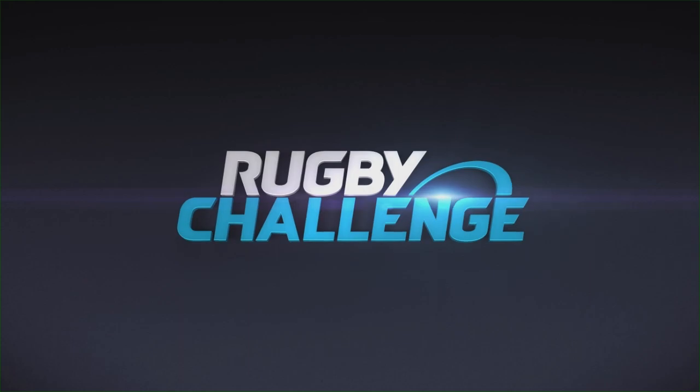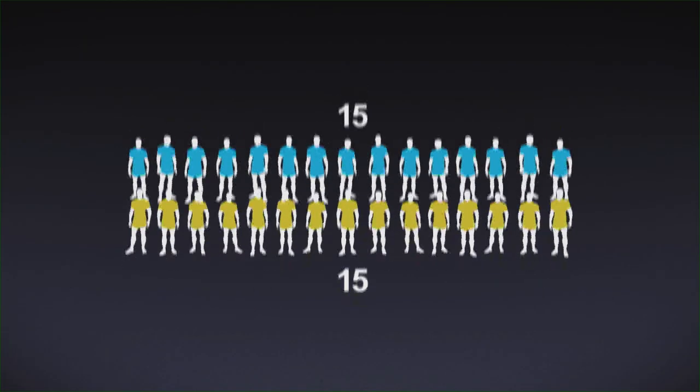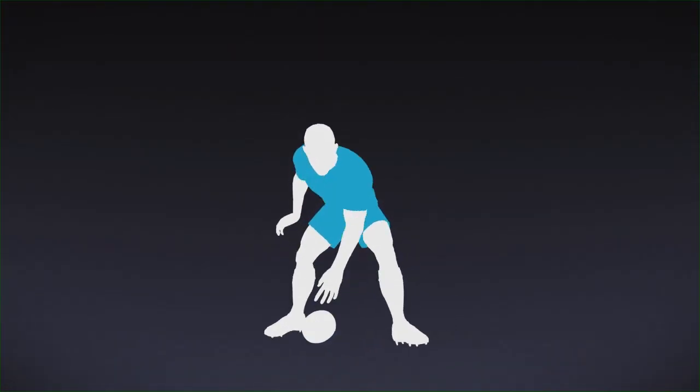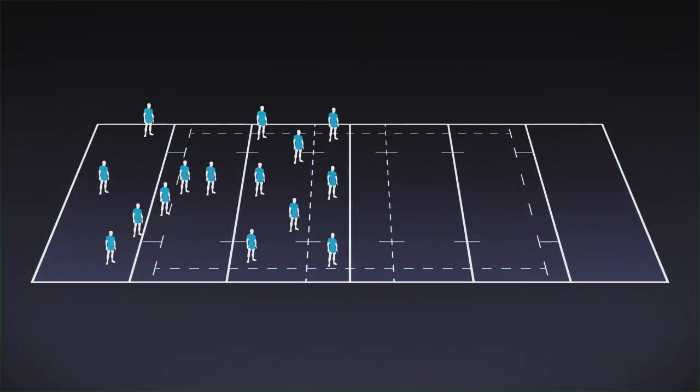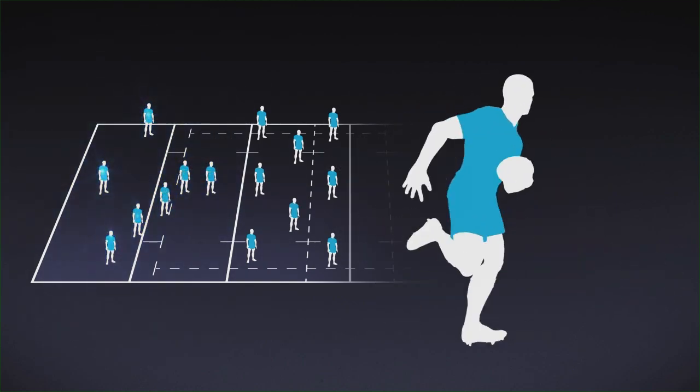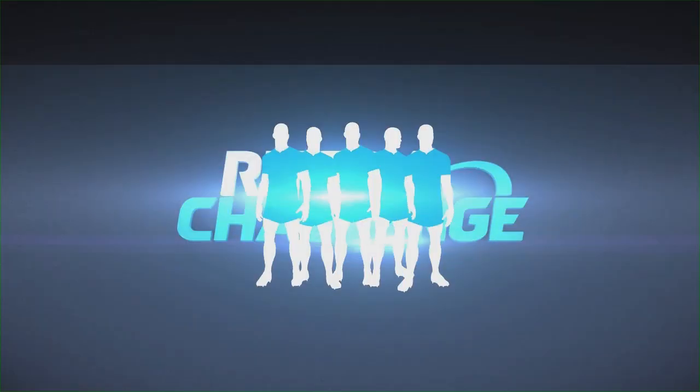Rugby Union is a thrilling full-contact sport where two teams of 15 players do battle for 80 minutes — running, passing, kicking and grounding the ball in order to score as many points as possible. Teams are a mixture of strong, heavy forwards and lighter, fast-running backs. In Rugby Challenge, you get to control the whole team and take them to glory.